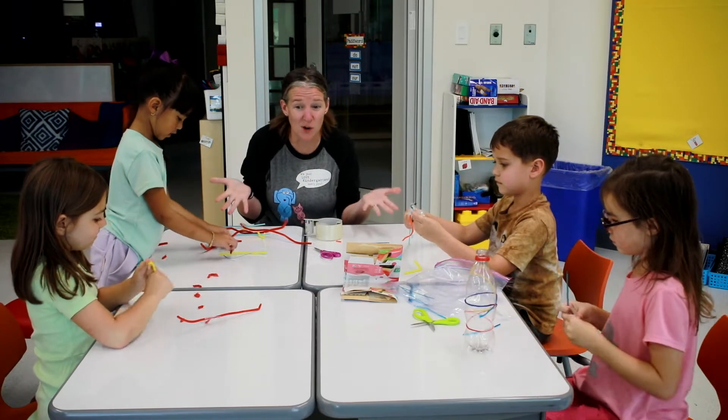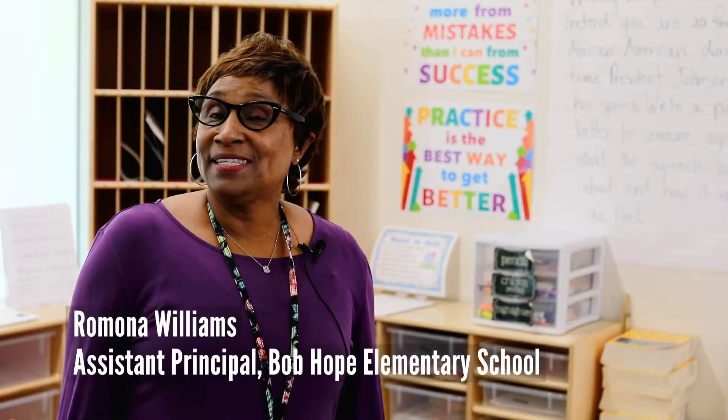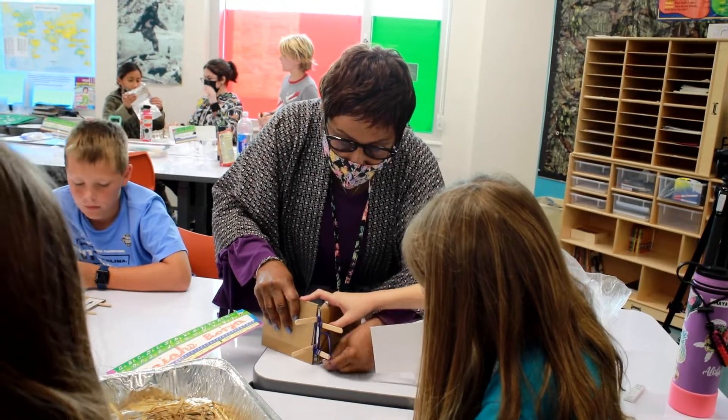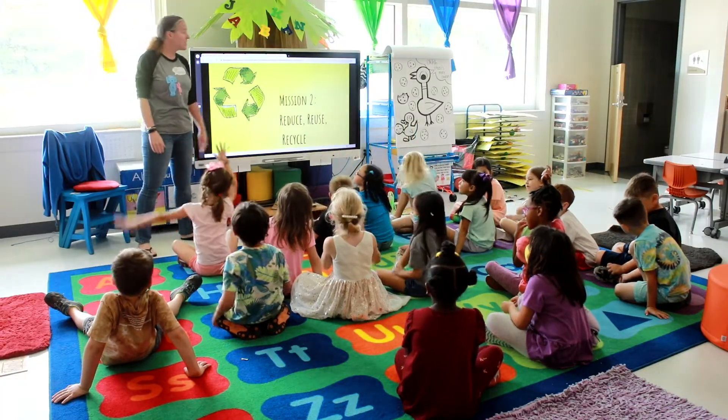Let's see if we can bring all of our creations together and make one creation. We are celebrating STEM Earth Day with many activities. We are learning how to reduce, reuse, and recycle.